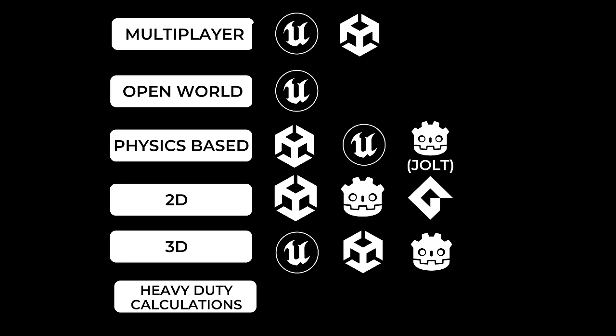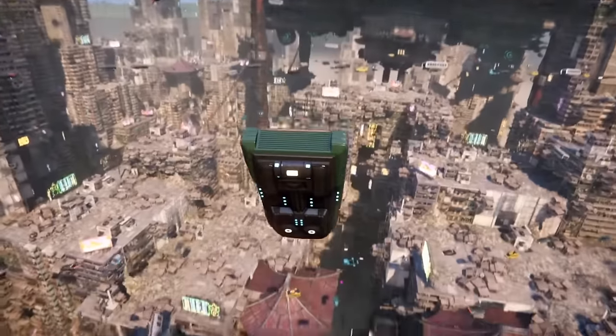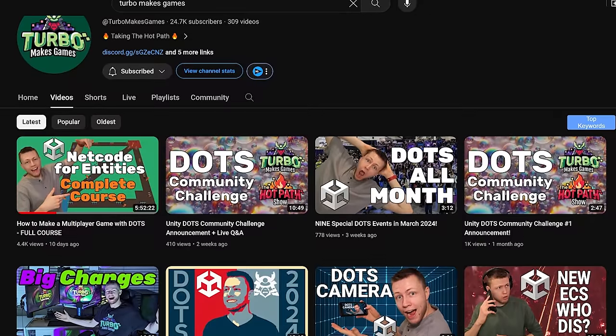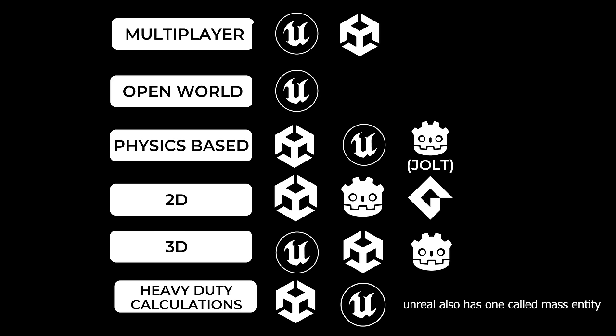If you're handling a lot of complicated math equations, objects, or AI — and I mean a lot — you'd want to go with Unity, which has support for DOTS, the Entity Component System, and the Job System. If you don't know what any of that means, you don't need to worry about it. I want to emphasize that your first project should not be a multiplayer game or an open-world game. You should start small and just learn the basics before diving in.